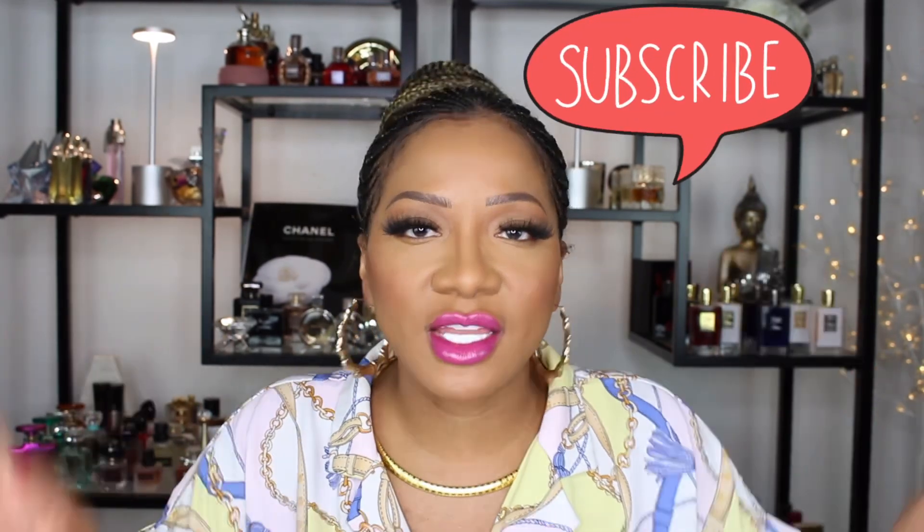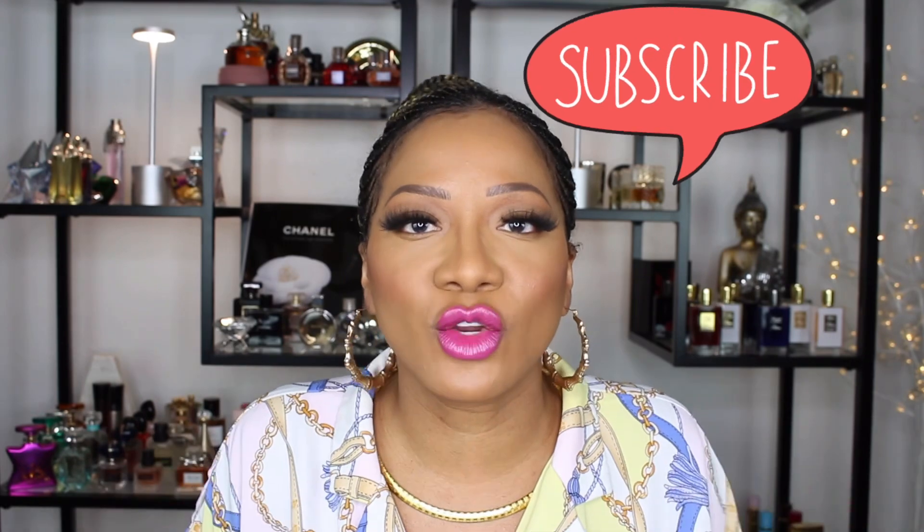What's up you guys, and welcome back to my channel. My name is Amanda Marie. If you're new to my channel, welcome — thank you for coming over and watching another video with me. If you're into fragrances, I would love for you to subscribe to my channel. Just hit the subscribe button and hit the notification bell so you'll be notified every time I upload a video.